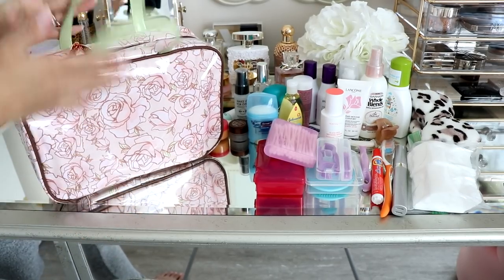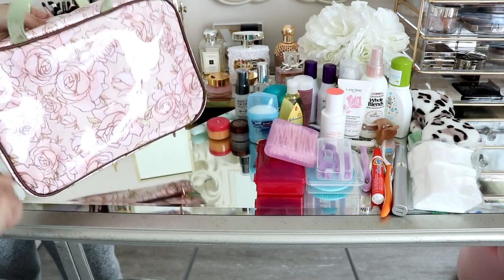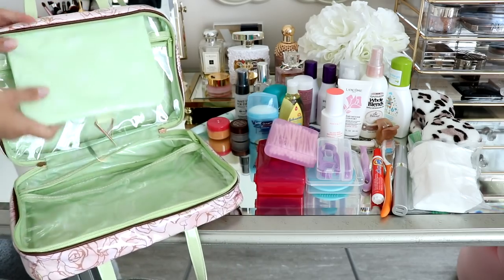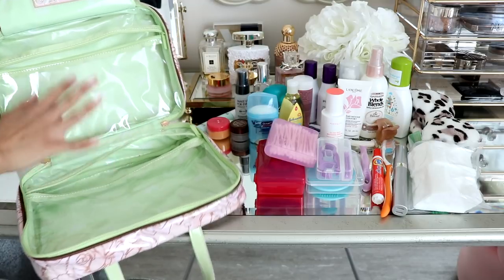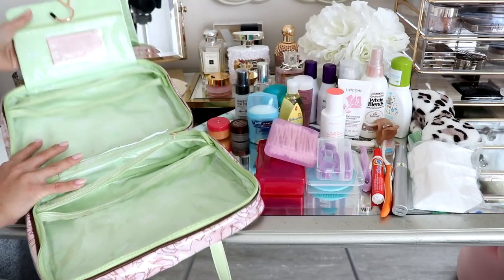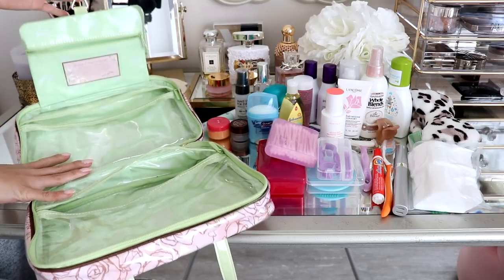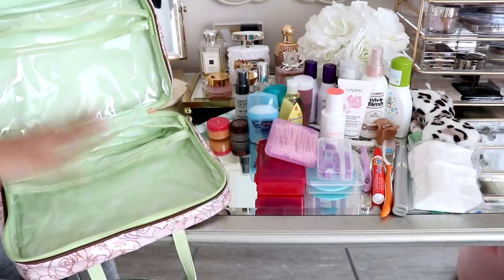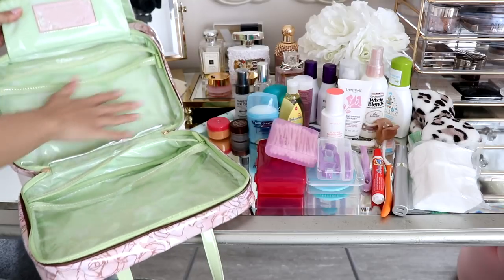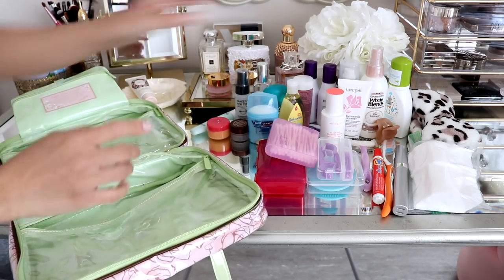Onto the toiletries. Again, this is from Pixi — I love this. I got one from Benefit a long time ago but it was so worn out I had to get rid of it and switch to something new. This is the one I've been using now. I'm not sure if they're selling it — I got it from my PR package — but if I can find it I'll link it below. There's a compartment here on the top, and you can hang this up once you get to your destination. I'm going to put all the big liquid stuff in this area, and everything that's not liquid goes in here.